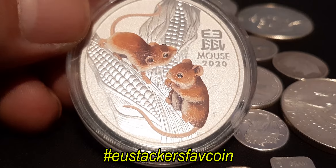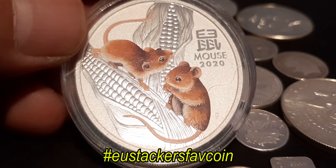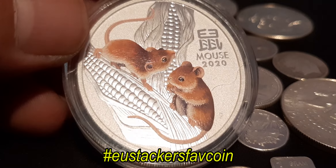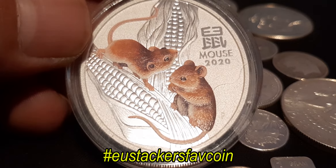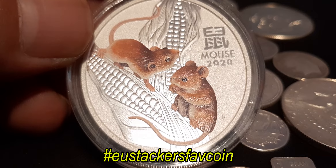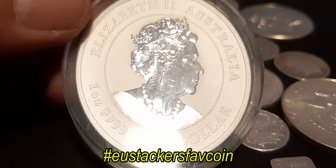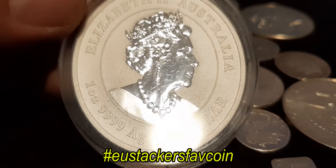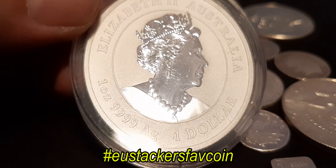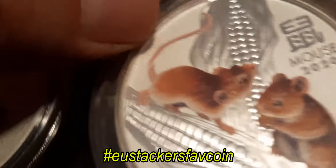It's from the Perth Mint. I love this design — it's an awesome mint making beautiful coins. This is also one of my first pure silver coins I invested in. And you see here Elizabeth II Australia. These scratches are from the capsule. I really like this coin.